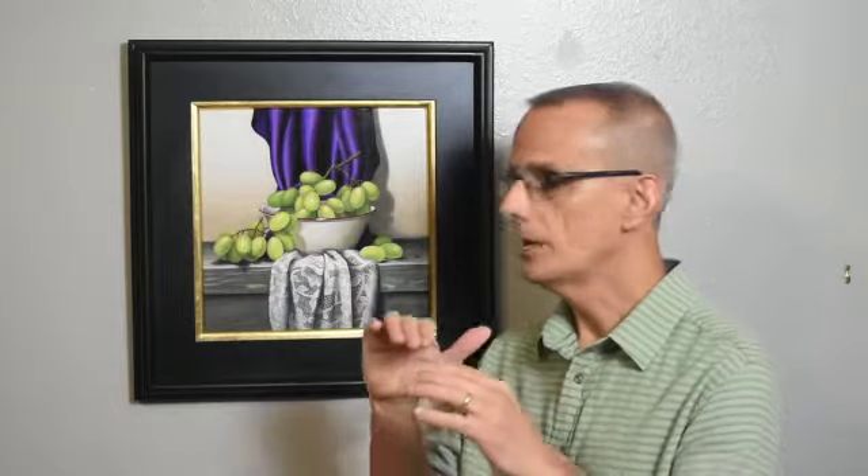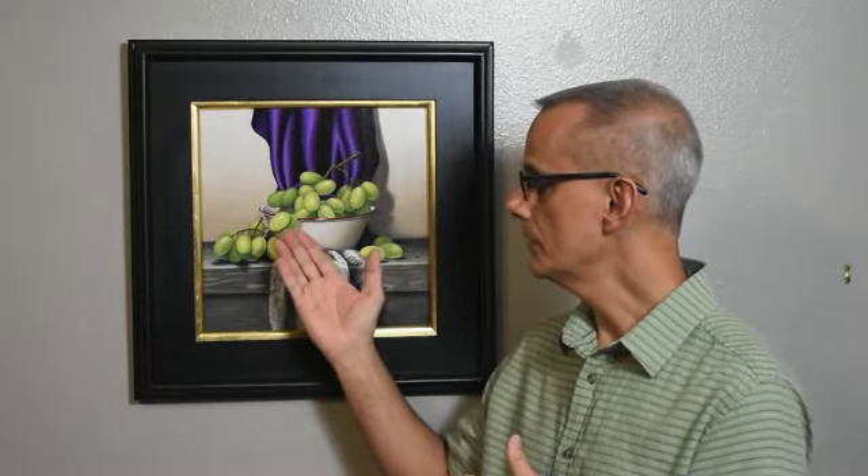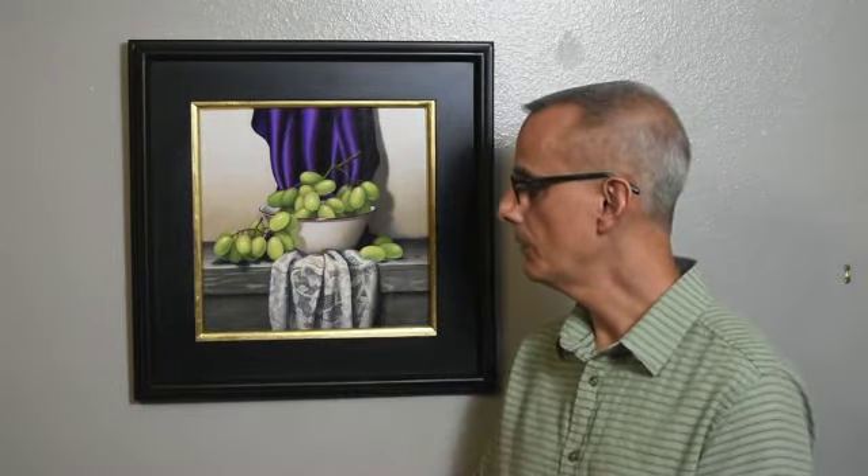So I tried to really focus on making them look three-dimensional and trying to get a realistic sense of the light going through them. I also tried to do some reflected green light onto the white bowl itself.